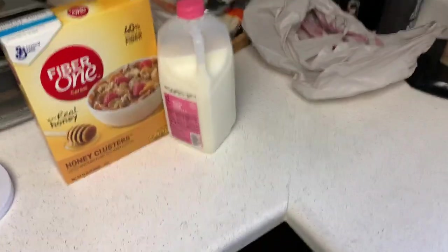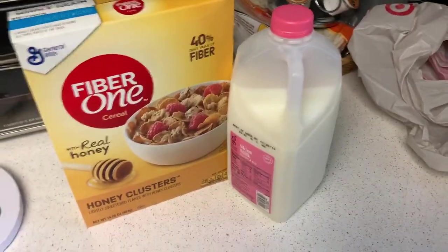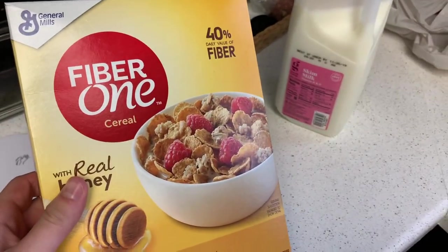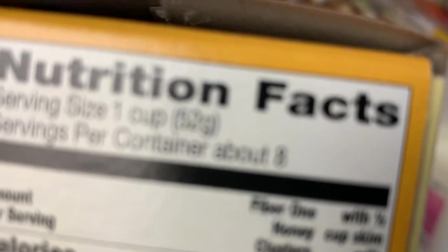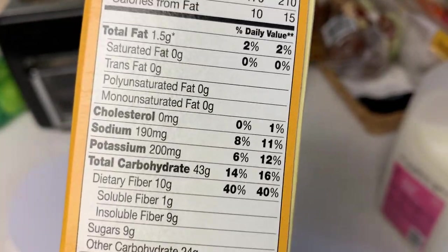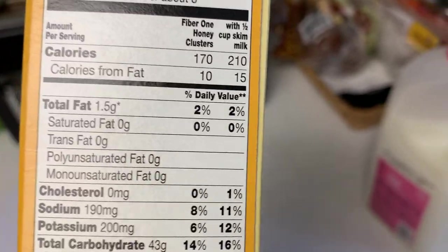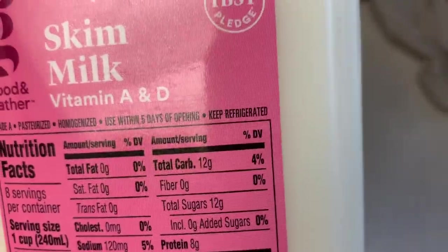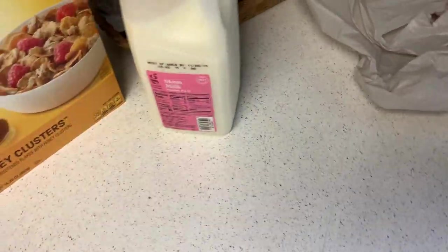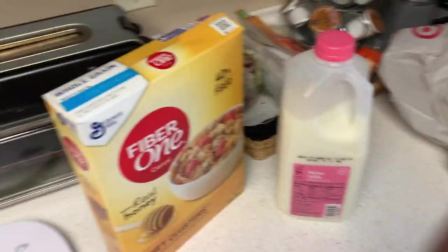Alright, we're home and it's time for the next meal. I've got some Fiber One cereal — I like to eat about one and a half servings, so I weigh out 78 grams. That gives me carbs, fiber, and keeps it low fat. I'll also do eight ounces of skim milk: zero grams of fat, 12 grams of carbs, 8 grams of protein — a nice balanced pre-workout meal to get in those carbs and a little protein.